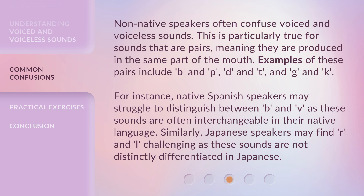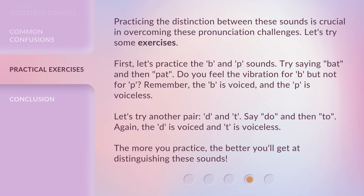Non-native speakers often confuse voiced and voiceless sounds. This is particularly true for sounds that are pairs, meaning they are produced in the same part of the mouth. For instance, native Spanish speakers may struggle to distinguish between B and V, as these sounds are often interchangeable in their native language. Similarly, Japanese speakers may find R and L challenging, as these sounds are not distinctly differentiated in Japanese.